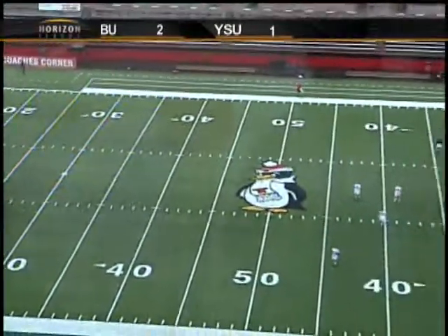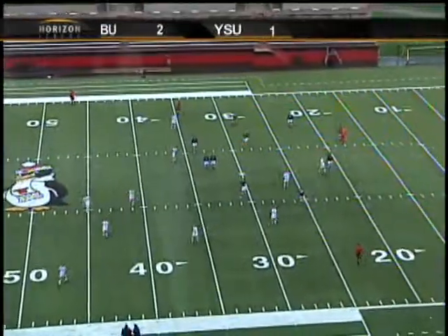Clock hits zero. Final score: Butler Bulldogs 2, Youngstown State Penguins 1.